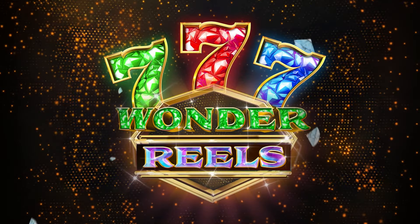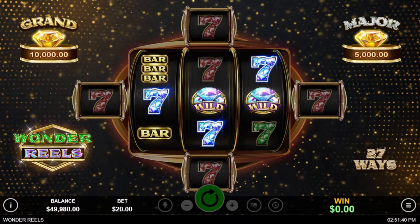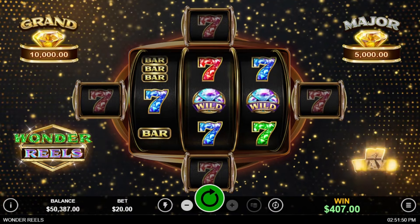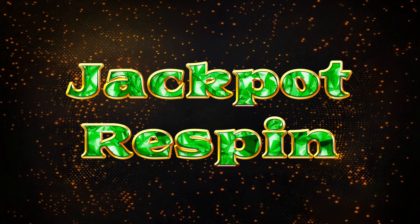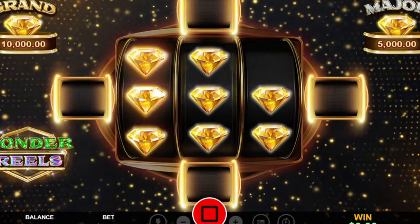Are you curious about the new Wonder Reels slot game and its massive rewards? Discover how you can win big in 2024 with this exciting new release. Get ready to unlock massive jackpots and experience the thrill of unique bonus features. We're also going to be offering you an exclusive coupon code that you can use to try out this new slot machine.